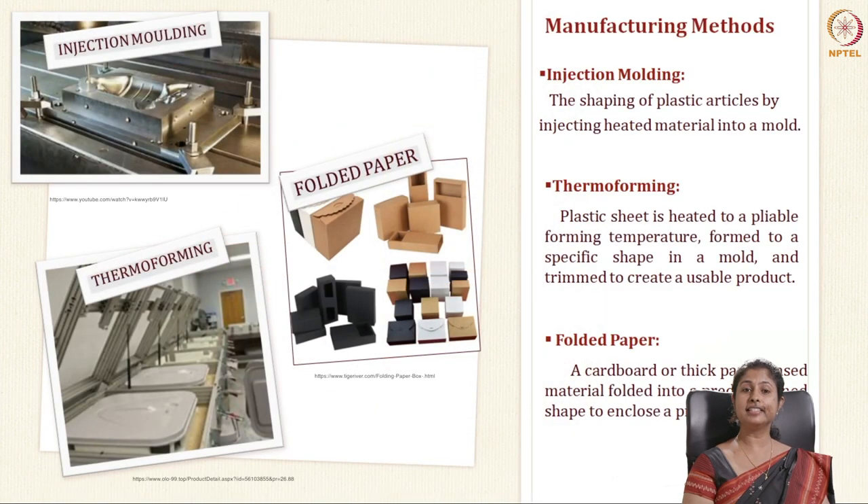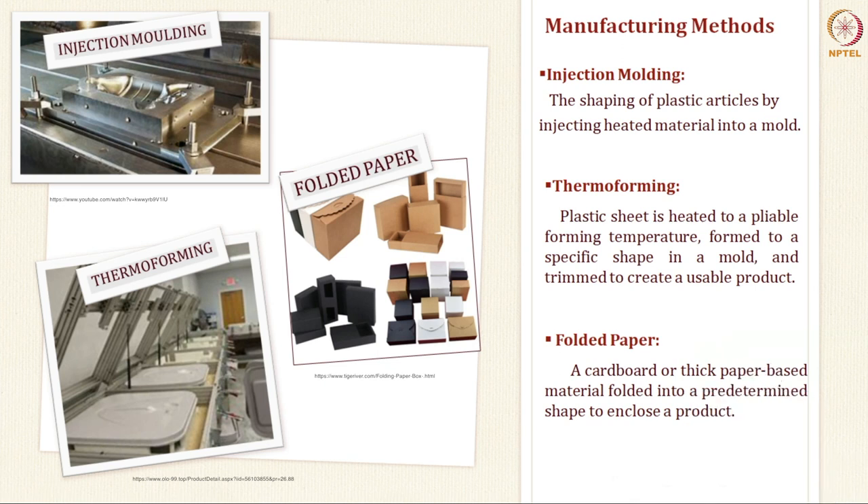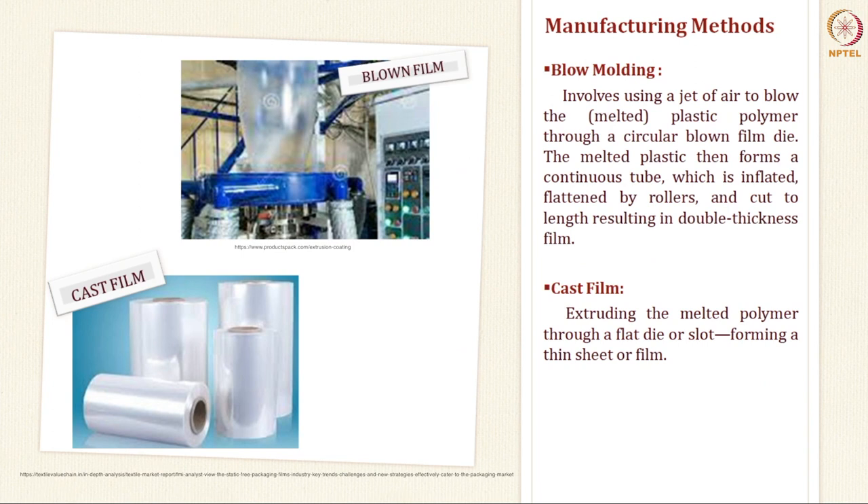Another factor to keep in mind while designing is the manufacturing method. One is injection moulding, where you shape plastic articles by injecting heated material into a mould — any hard rigid containers are usually made with injection moulding. Thermoforming is where plastic sheet is heated to a pliable forming temperature, softened, formed to a specific shape in a mould, and trimmed to get the final product. Folded paper uses cardboard or thick paper-based material folded into a predetermined shape. When designing flexible packaging materials, you can use either blow moulding or cast film.